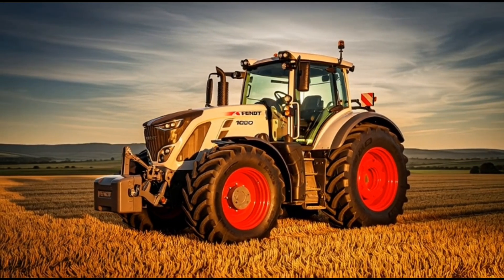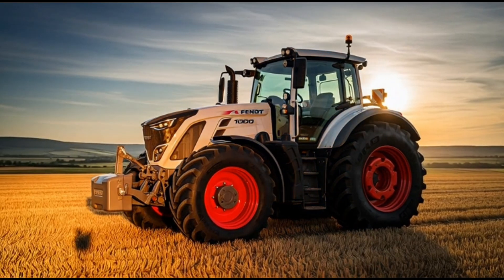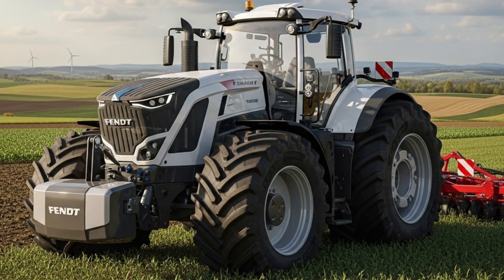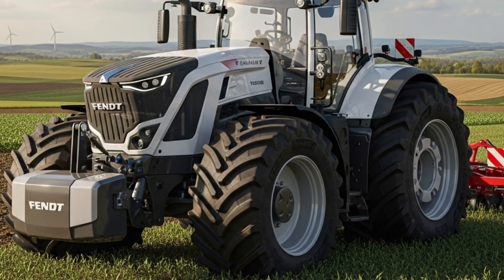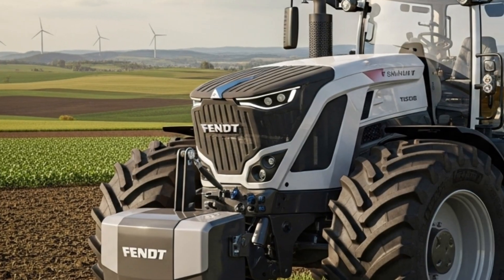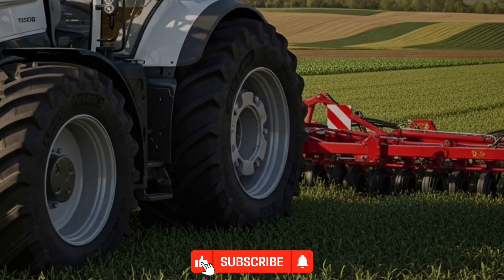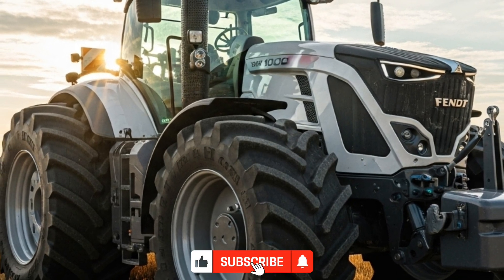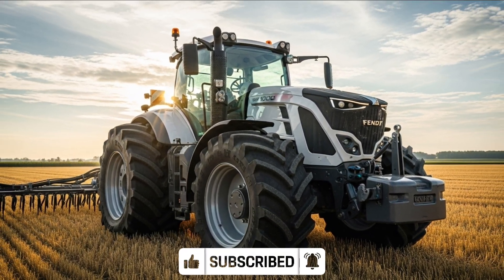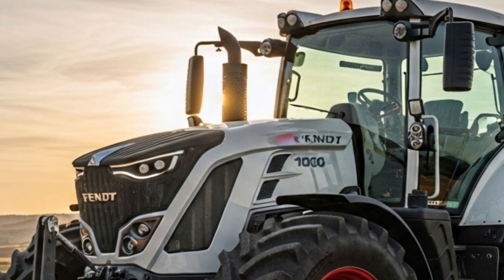The 2026 Fendt 1000 Vario Gen 3 continues Fendt's legacy of innovation, power, and precision in the world of heavy-duty tractors. Designed for large-scale agricultural operations, this new generation of the 1000 Vario series redefines efficiency and operator comfort. The Fendt 1000 Vario Gen 3 stands as one of the most advanced tractors available, combining German engineering excellence with cutting-edge technology to deliver unmatched performance in the field.